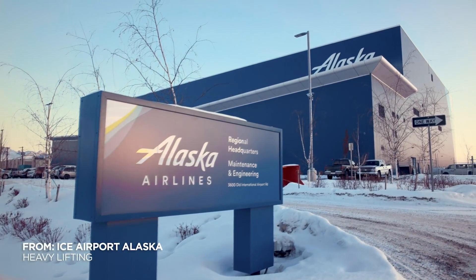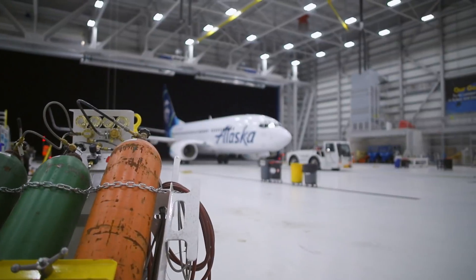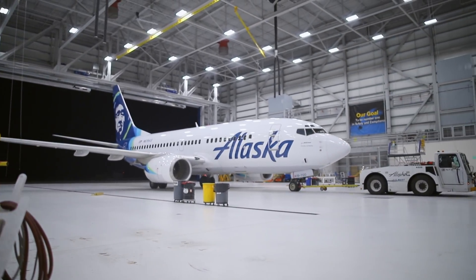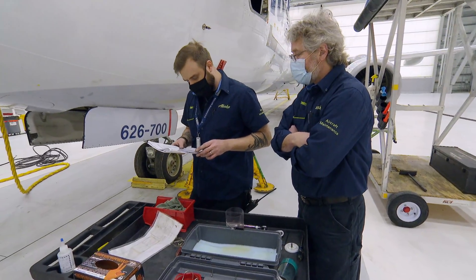Alaska Airlines has a state-of-the-art maintenance hangar at the airport — big enough to hold two 737s. It's the company's best chance of finding the source of the alarming noise. Now it's up to senior technician Mark James and his crew to uncover the cause of the mystery bang.